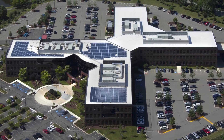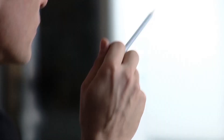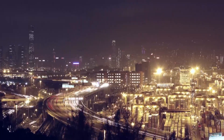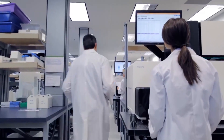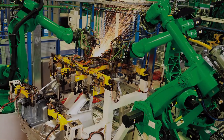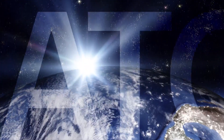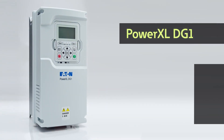For more than a century, Eaton has served manufacturers and process industries with continuous innovation. While many things have changed over the years, process control remains critical to ensuring uptime and asset performance, and adjustable speed applications are more challenging and commonplace than ever. That's why Eaton is launching a new general-purpose adjustable frequency drive platform, the PowerXL DG1 series.